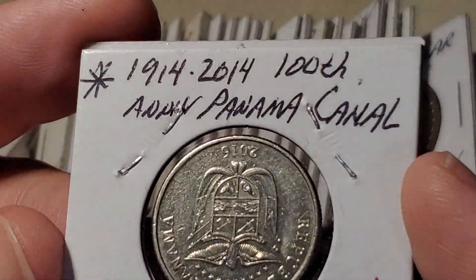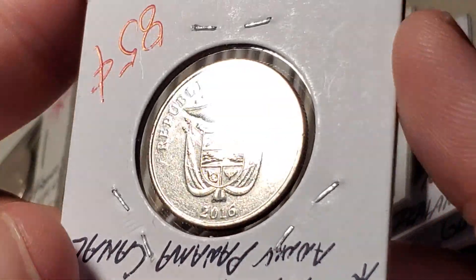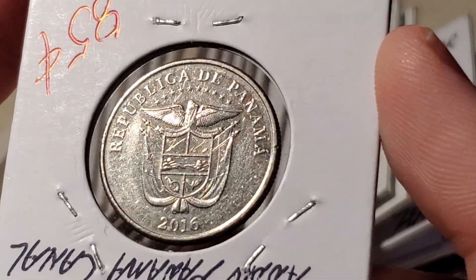Interesting note: the 100th anniversary of the Panama Canal was in 2014, but the coin was made in 2016 — so it took them a couple of years to actually get around to it. Pretty much all Panamanian coins from the last 20 or 30 years share this same reverse design.